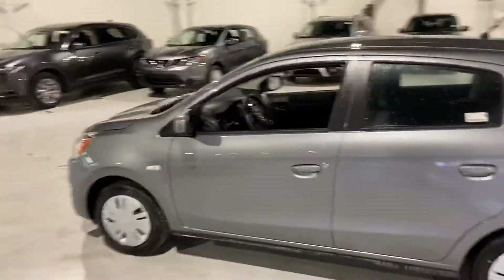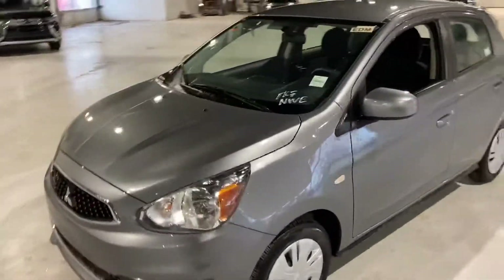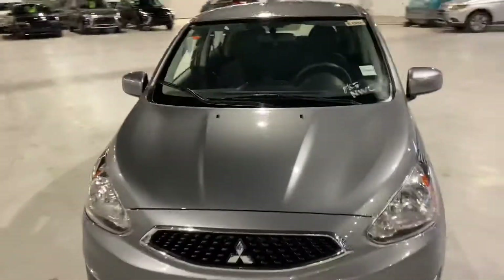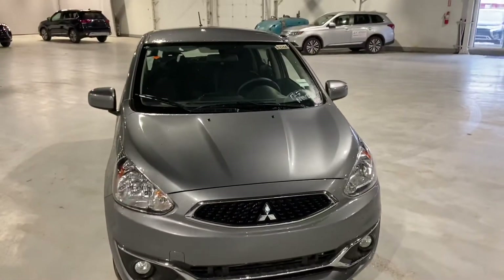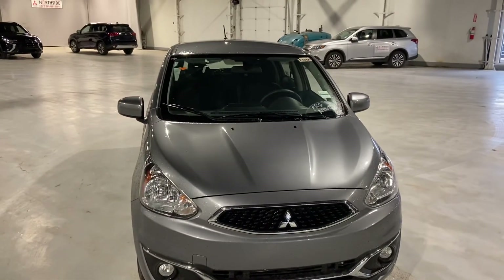Again, my name is Markel Thomas here from Northside Mitsubishi. I just wanted to give you a better look at the 2020 Mitsubishi Mirage. If you have any more questions, give me a shout at 780-479-5700. Thank you so much for watching and I hope you enjoyed the video.